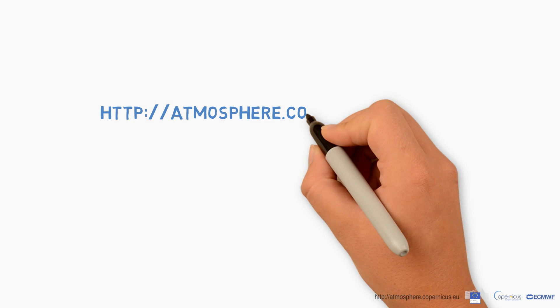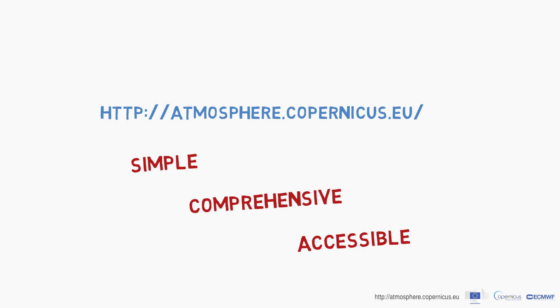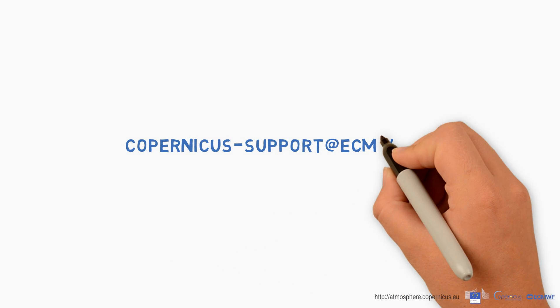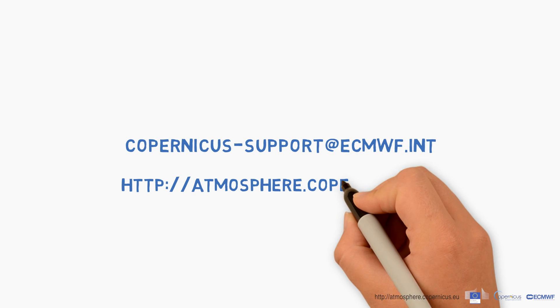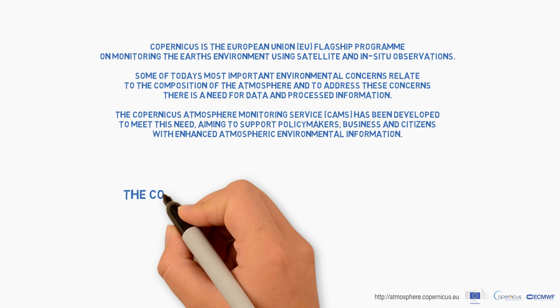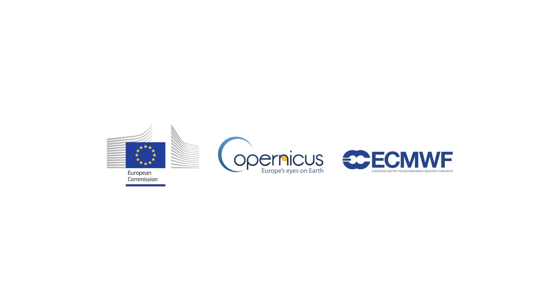Get started with the new CAMS catalogue — it is simple and easy, and will give you access to an incredible amount of valuable and reliable data. For more information, contact us at copernicus-support@ecmwf.int.